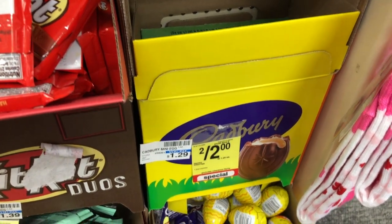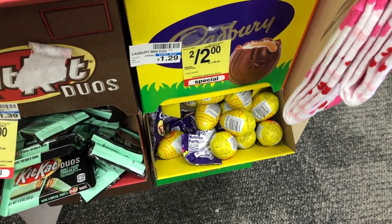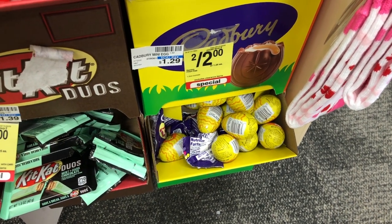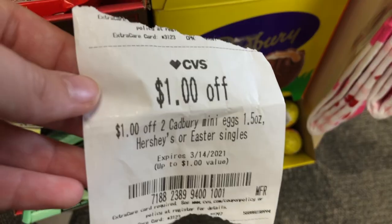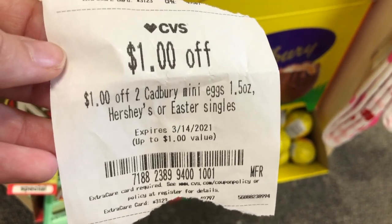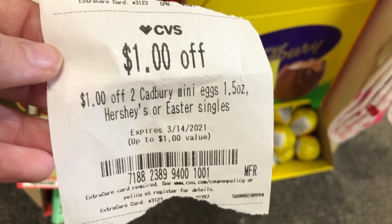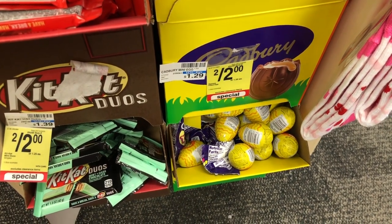The first deal this week is on the Cadbury or Hershey's egg products. They are two for two dollars this week, and then we have a dollar off two coupon that we got last week that printed for everyone at the instant coupon machine. The eggs are also on promotion for buy two, get a one dollar extra buck, which makes them completely free.